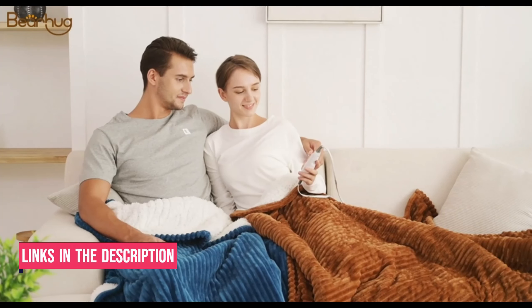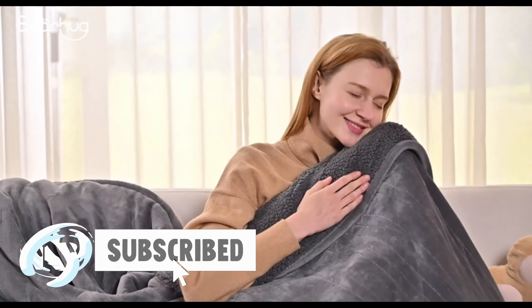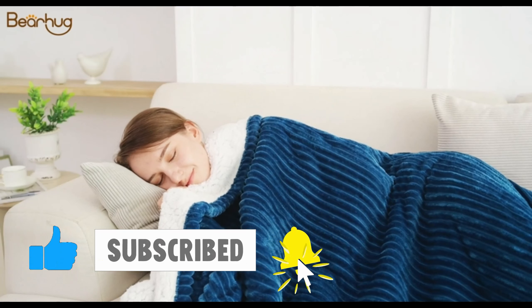I've included links in the description box down below. Like the video, comment, and don't forget to subscribe. Now let's get started.